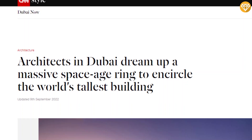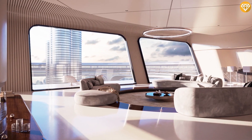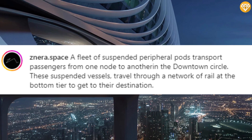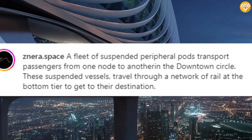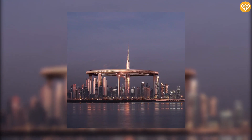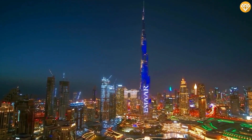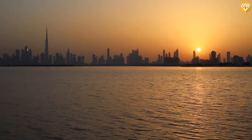According to National News, the entire ring will be broken down into smaller units which will contain homes as well as public, commercial, and cultural spaces. A fleet of suspended peripheral pods transport passengers from one node to another in the Downtown Circle, traveling through a network of rail at the bottom tier. As a response to the dilemma of how to build densely while retaining livability, the Downtown Circle project establishes a sustainable and self-sufficient vertical urbanism, aiming to create a hyper-efficient urban center that gives back to the environment. The proposed 550-meter-tall megastructure offers an alternative to the singular and unconnected high-rises found in most metropolitan areas.